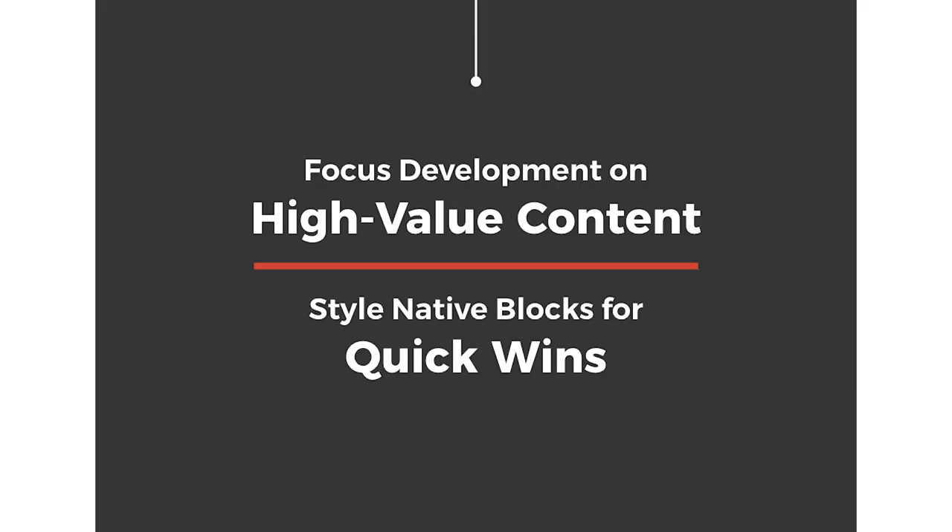Conversely, there are more complex pieces of data that have different pieces of content in a specific relationship that do require a little bit of custom development. And this lets us parallelize two strains of work — we can focus our development time per sprint on building that high-value content, that impactful, big, visually striking design language they wanted to deploy across the site.